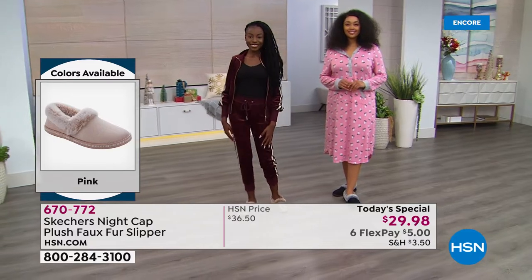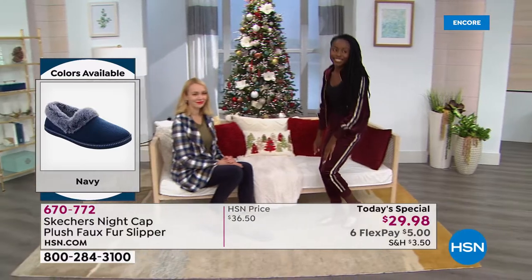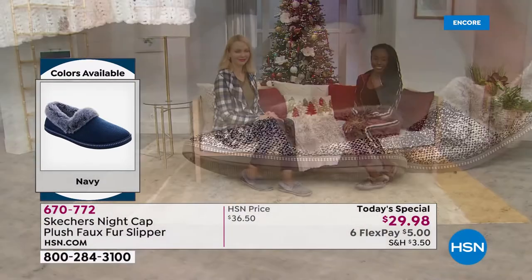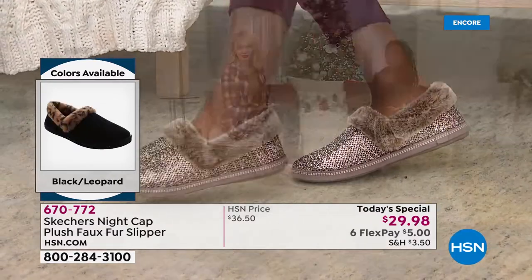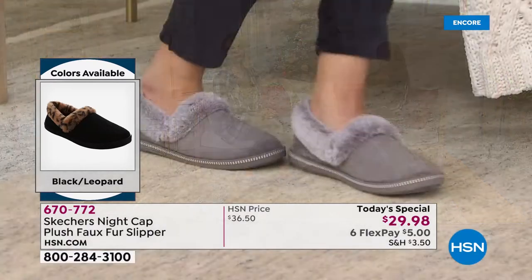That's the first time we've ever done that — a VIP savings event for our HSN credit card holders. By the way, we're also streaming live on Facebook, so if you want to come hang out with us, tell us your favorite color. I'm also taking a little poll on my Facebook page — it's SarahAndersonTV. Let me know what you think.